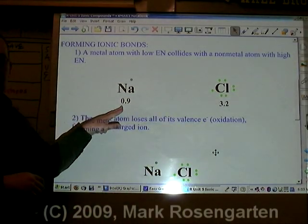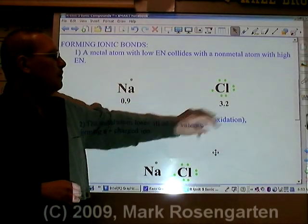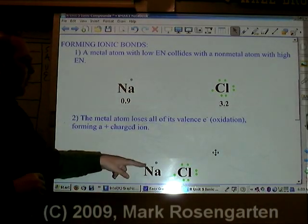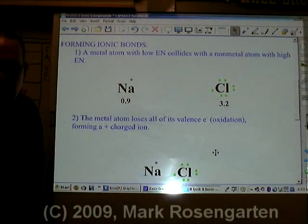Sodium has a low electronegativity of 0.9. Chlorine is more than three times as much at 3.2. Therefore, when the two of them come together, sodium will lose its valence electrons and chlorine will gain them.